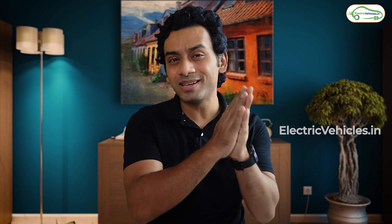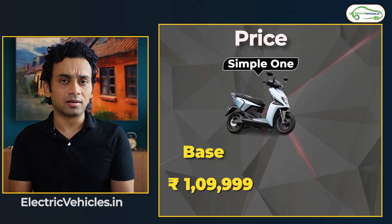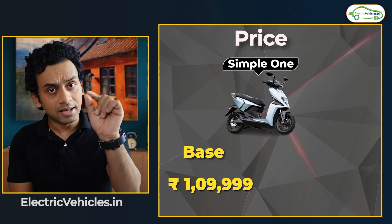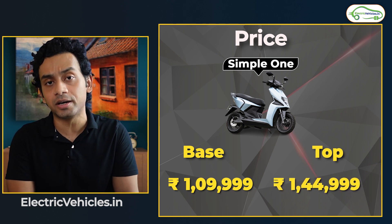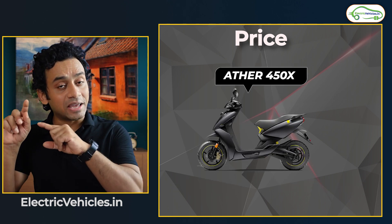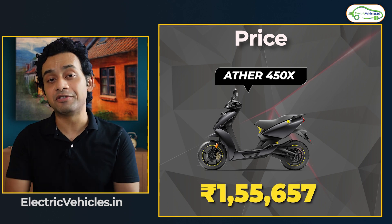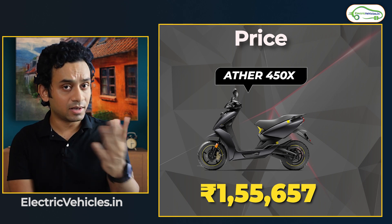The key difference comes in price. Although the Simple One has a bigger battery pack, better range, and a more powerful motor, it is still much cheaper than the 450X. For the base variant with 200 kilometers of real range, the Simple One is priced at 1,10,000 rupees. With the additional battery pack for up to 300 kilometers, the price goes up to 1,45,000 rupees. The Ather 450X Generation 3 is priced at 1,55,000 rupees — markedly higher despite providing lesser performance in comparison.